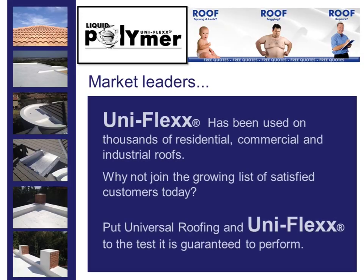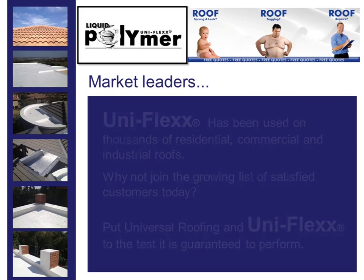Uniflex has been used on thousands of residential, commercial and industrial roofs. Why not join the growing list of satisfied customers today? Put Universal Roofing and Uniflex to the test — it's guaranteed to perform.